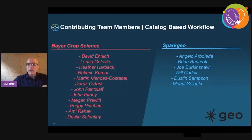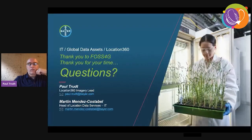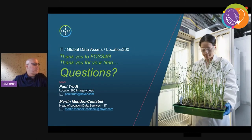These are the team members on both sides — with Spark Geo and within Bayer Crop Science — that allowed all this to happen in the last 18 months. That concludes this presentation. If there are any questions, I'd be happy to answer.